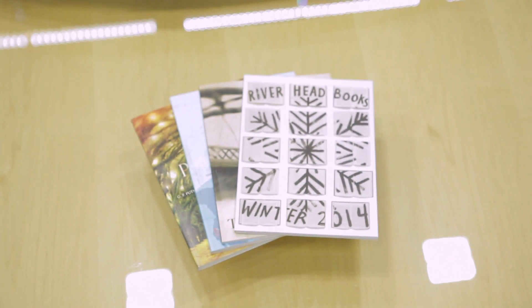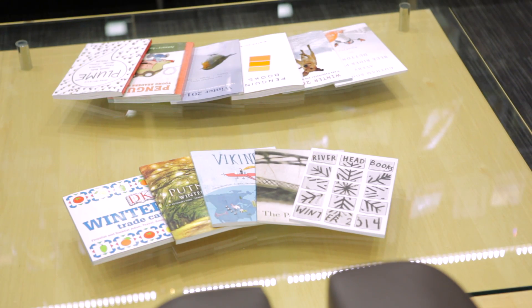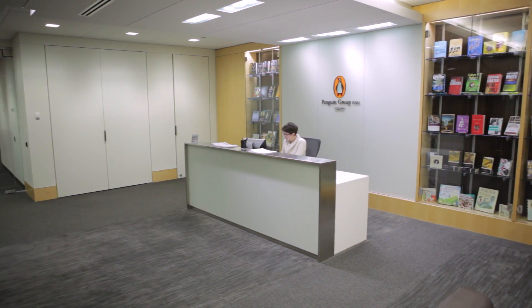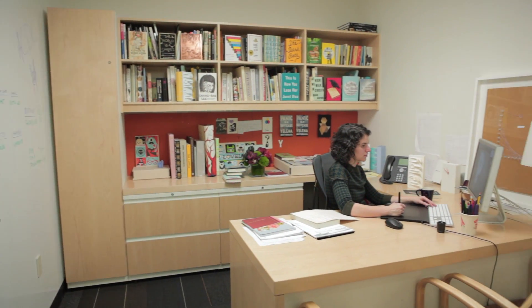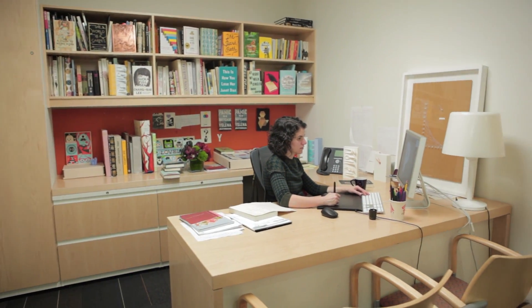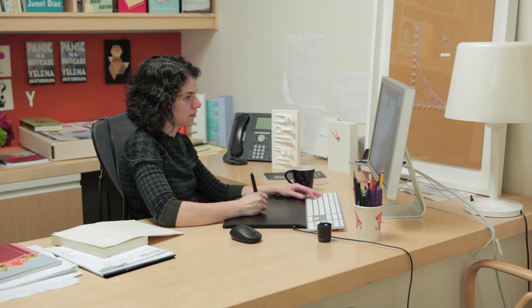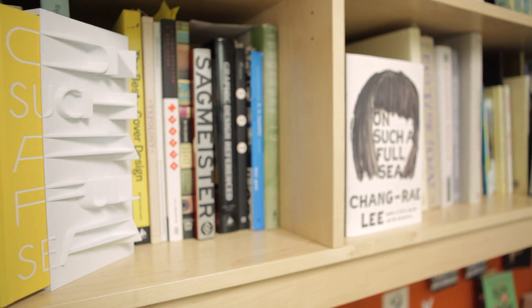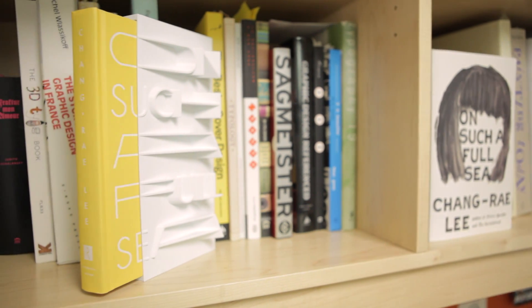We've talked a lot in the last couple of years about what's going to happen with books and cover designers if covers aren't necessarily going to be the focus anymore. But what I've found is we're actually looking for new ways to present our books — it gives people the opportunity to have something to hold on to that is not available in digital form.